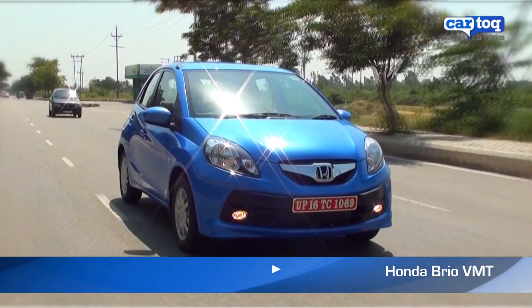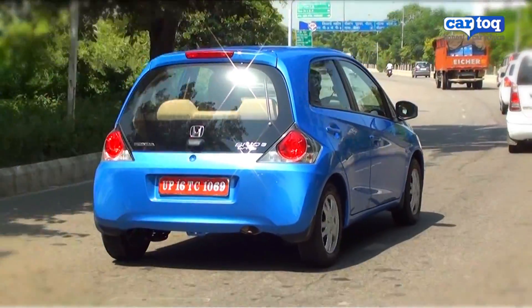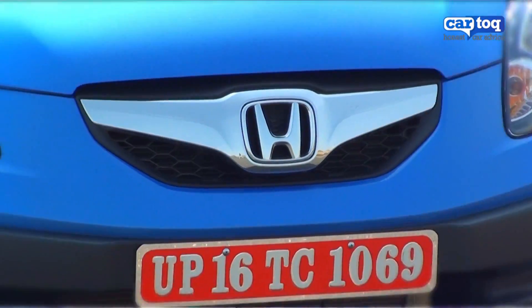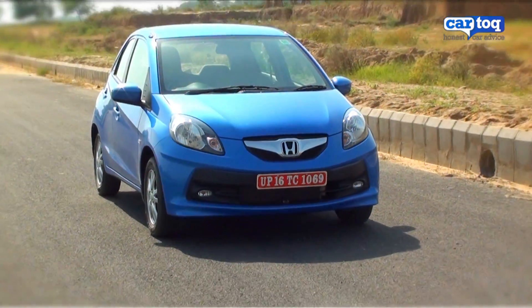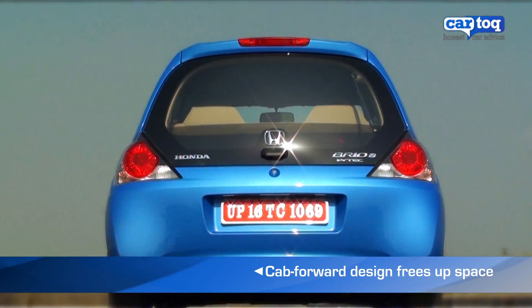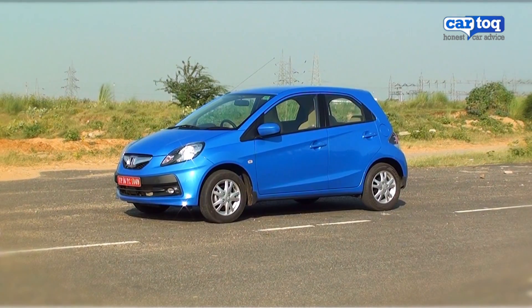Meet the smallest and cheapest Honda car in India, the Honda Brio. The front is quite traditional and the car looks rather tiny in profile, but it's the rear of the car that makes it stand out, with its rather unconventional design.